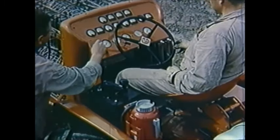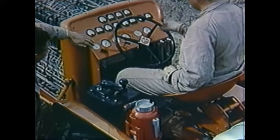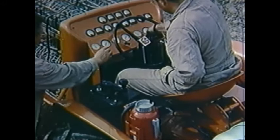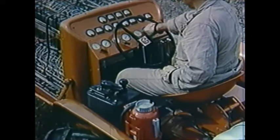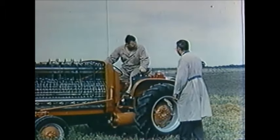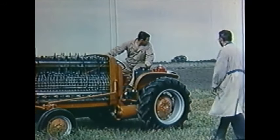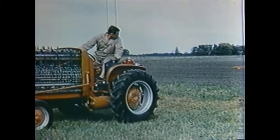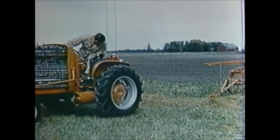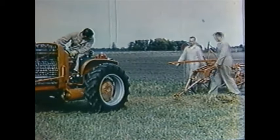Instrumentation necessary on this experimental vehicle would not be required in commercial application. Turning the valve starts the gas flowing into the cells. The chemical reaction begins, and direct current is produced. The operator reverses the direction of the tractor simply by moving a lever on the controller, which reverses the polarity of the electricity flowing to the standard Allis-Chalmers 20-horsepower motor.